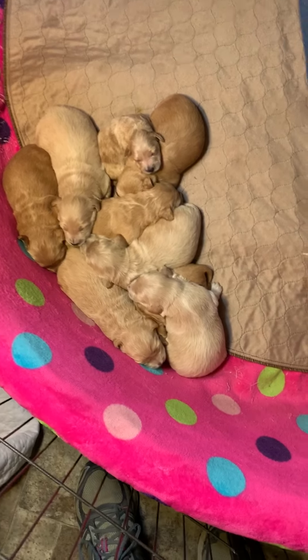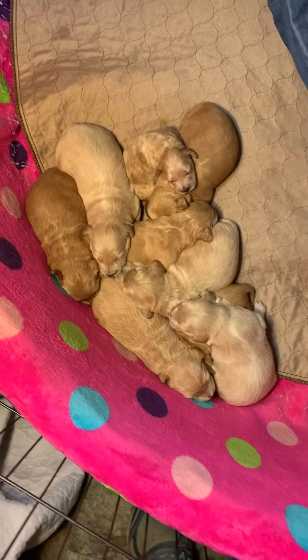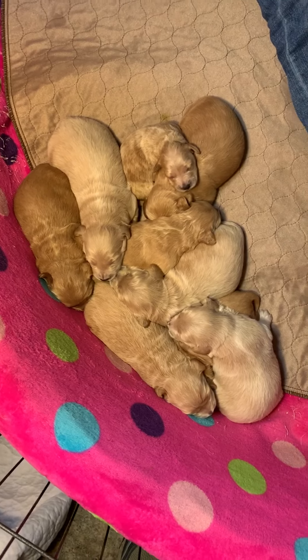Hey everybody! Here's our pile of Daisy puppies, and Cora's gonna show us each one.